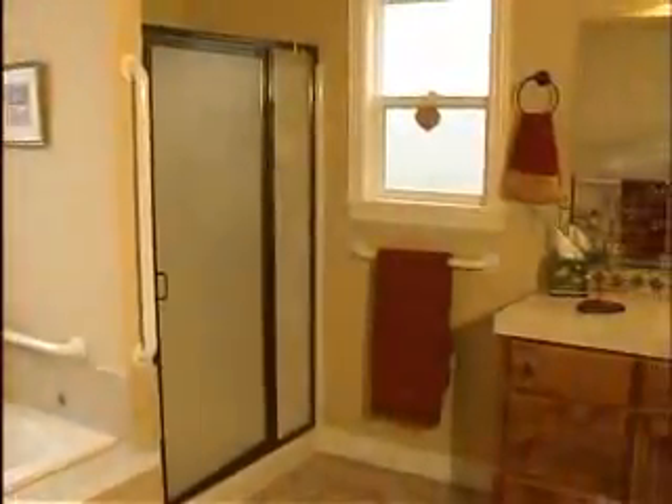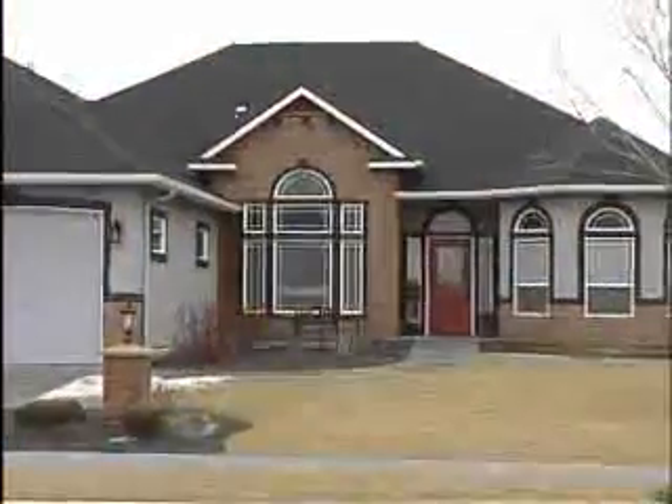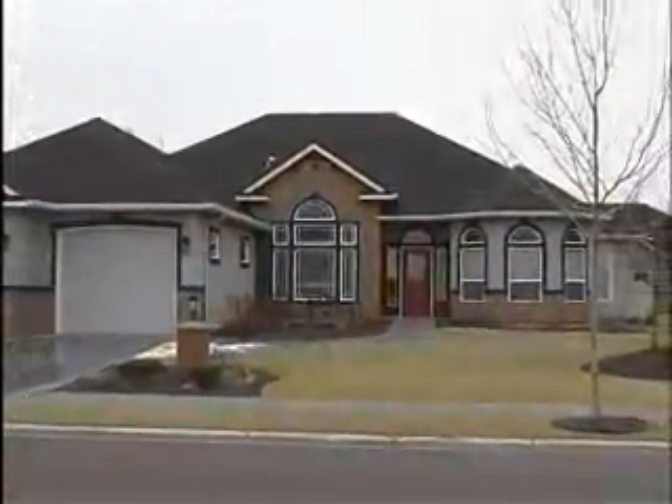With a community pool and clubhouse, you don't want to miss this. Call Jim Paulson at 573-0471.